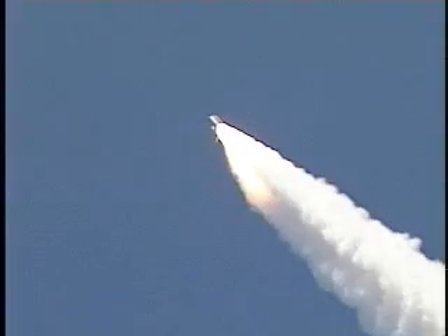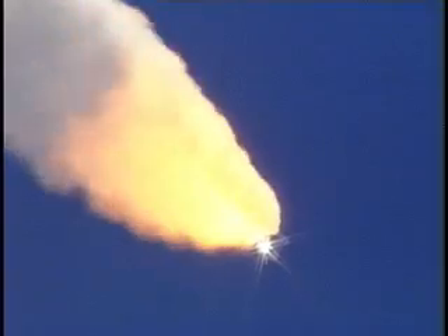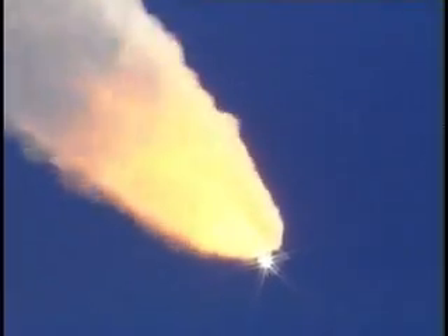57 seconds into the flight, engines beginning to rev up. Standing by for the throttle up call from Capcom Steve Frick. Discovery, Houston, go at throttle up. Roger, go at throttle up.